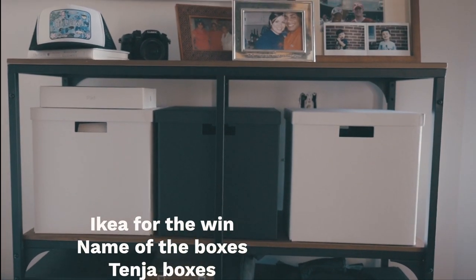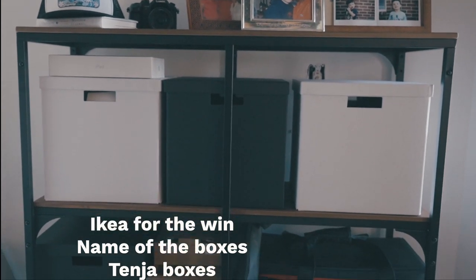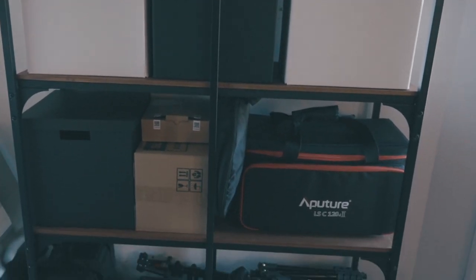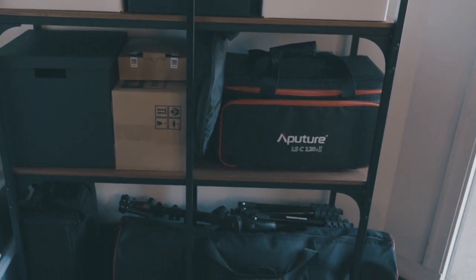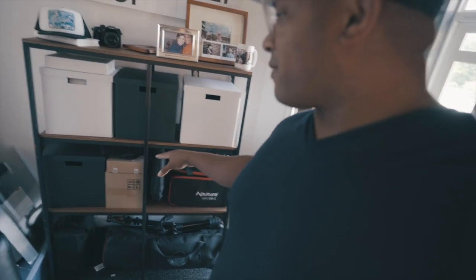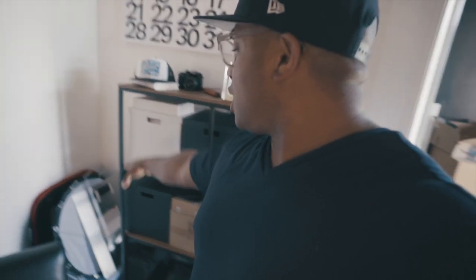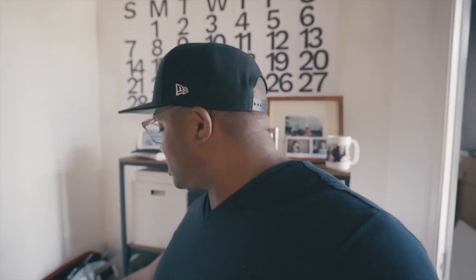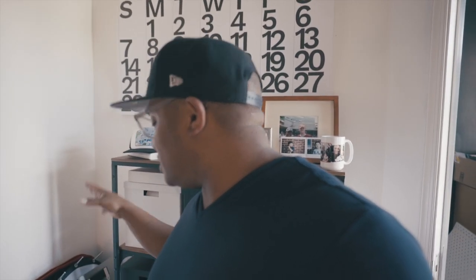On my shelf here I've got these awesome white and black boxes from Ikea. This shelf is also from Ikea. I have the very typical Aputure 120D — the YouTuber special. More boxes, and you can see down there all of my tripods, monopods, light modifiers, and a little extra storage with a clear bin so I can see everything inside easily.